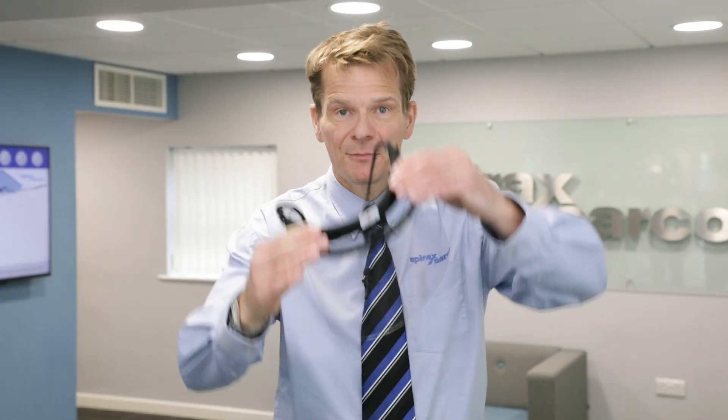Hello and welcome to the Spirex Arco Cleanstain Business Unit. We set up this facility back in 2016 so we could align ourselves with our customers' needs. It's perfect for hosting our customer visits.